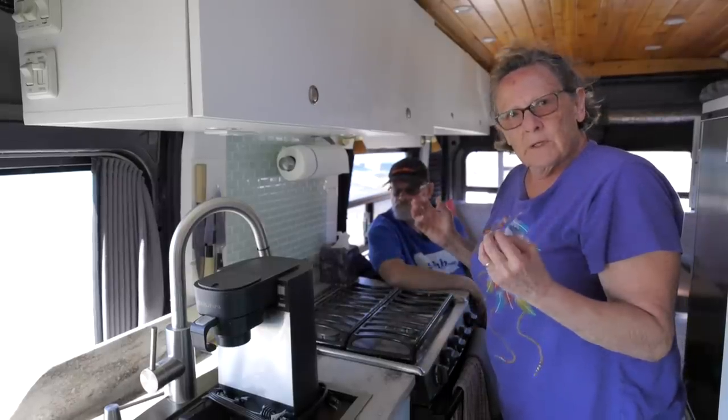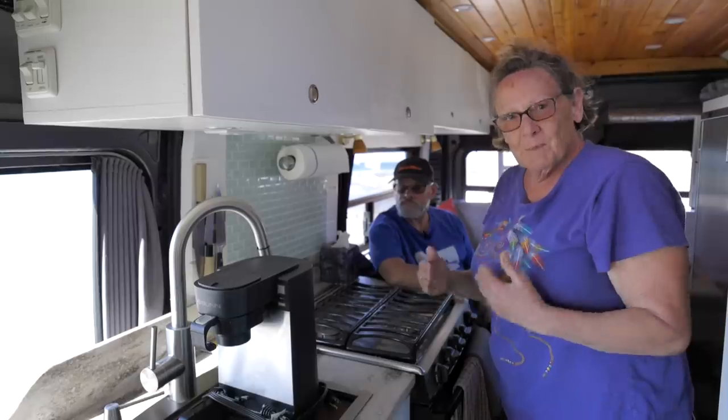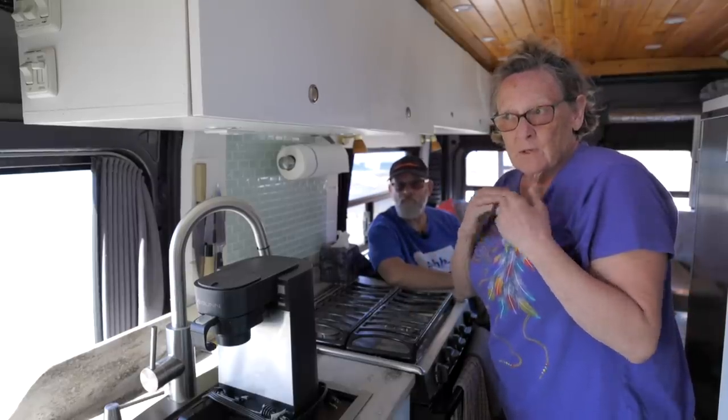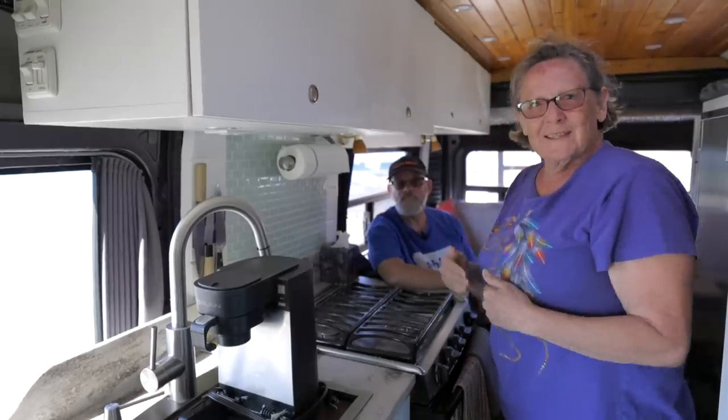We can't say enough about everything — we're comfortable. It's our level, what we want, and that's the good thing about building it out. You think, I might need this. Like for me at 65, do I want to run behind a bush outside in the middle of the night? Nope. So we think about these things.